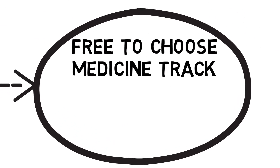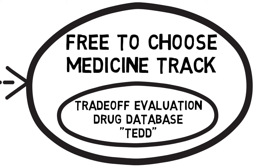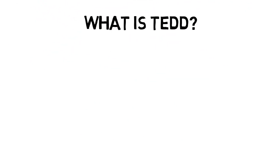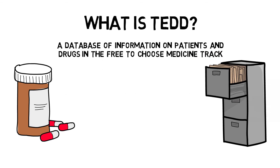This revolutionary system is built around the Trade-Off Evaluation Drug Database, or TED. What is TED? TED is a revolutionary component of Free-to-Choose Medicine that makes detailed data available on all drugs going through the Free-to-Choose Medicine parallel track. Here's how it works.